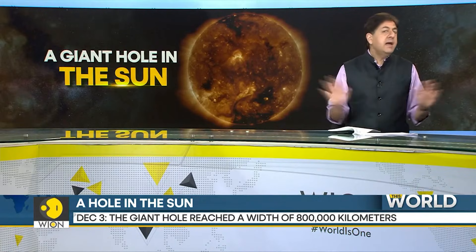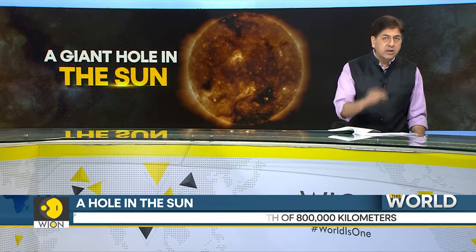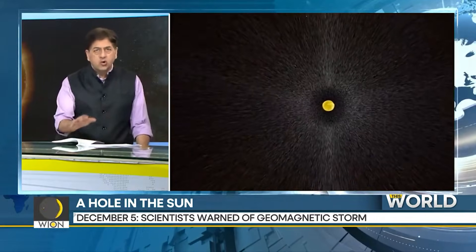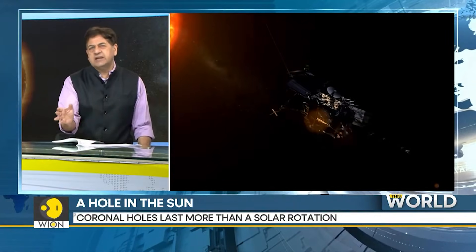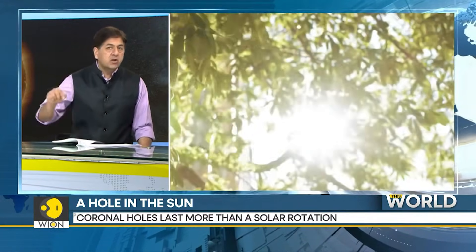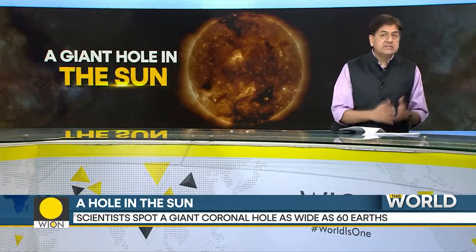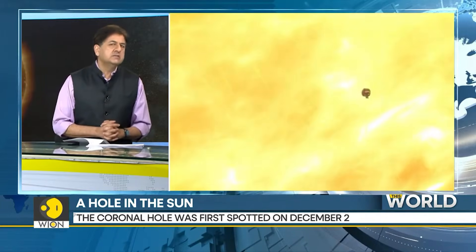Nothing major has happened so far this week, but scientists are remaining on alert. For starters, they don't know how long this hole will last. The previous ones have lasted for more than a solar rotation, which is about 27 days. But this coronal hole is unlike any other. One: this gap is near the Sun's equator. Coronal holes normally are around the Sun's poles.